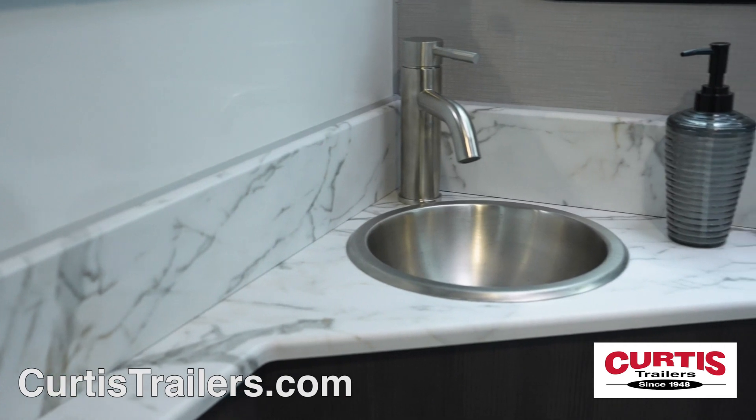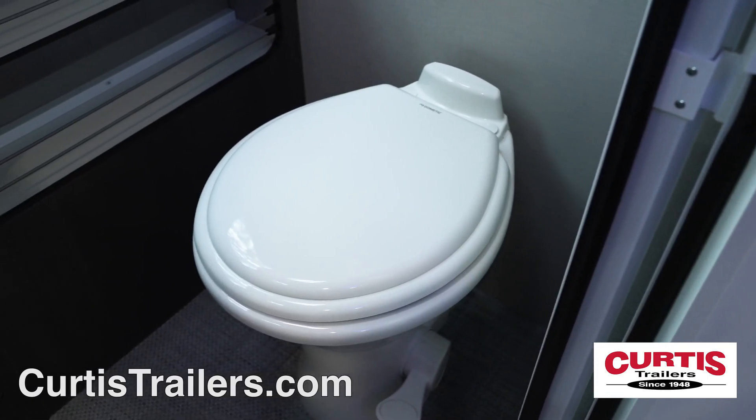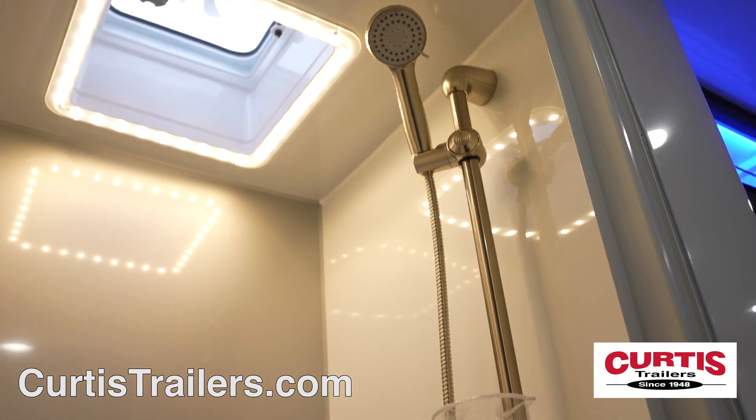Near the front of the trailer, you'll have a full-featured bathroom that includes a sink and porcelain toilet on one side of the hall and a large shower with skylight on the other.